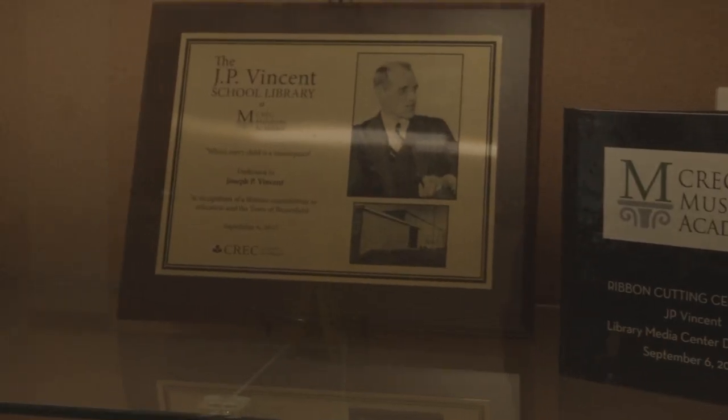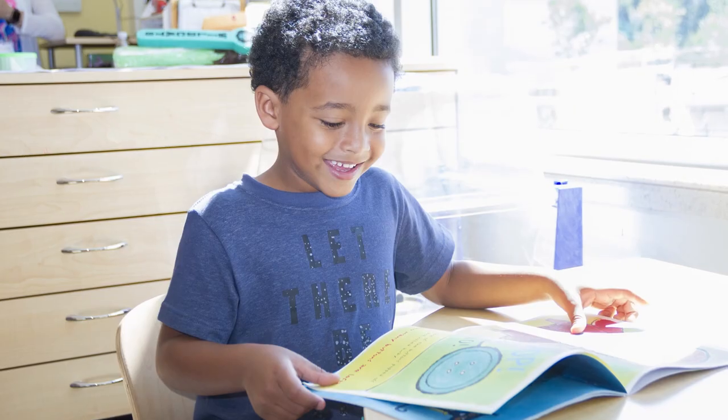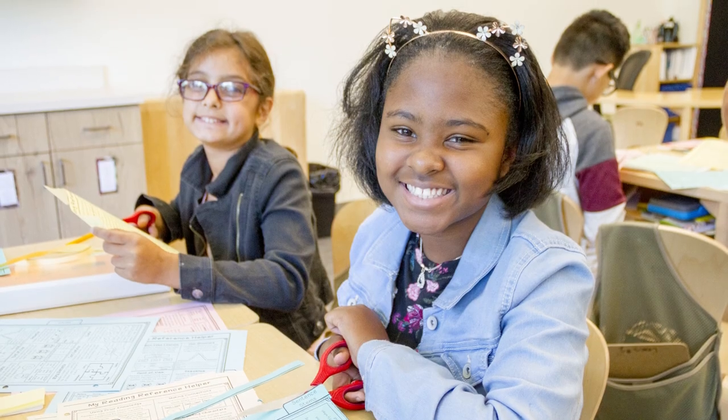Museum Academy is a safe, supportive, and inclusive environment where every child is a masterpiece.